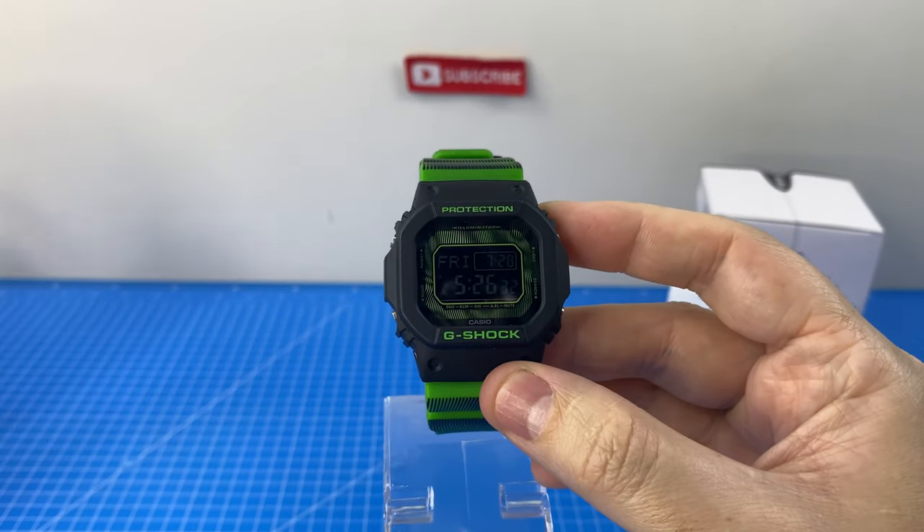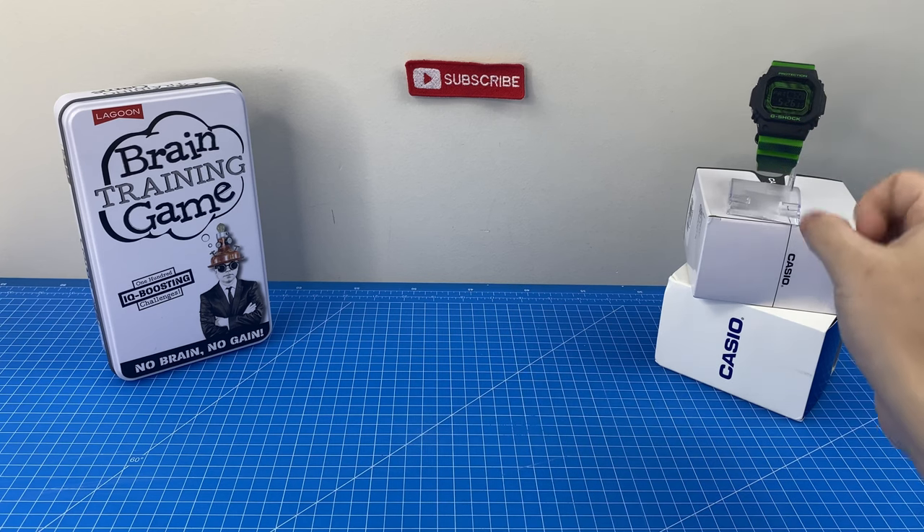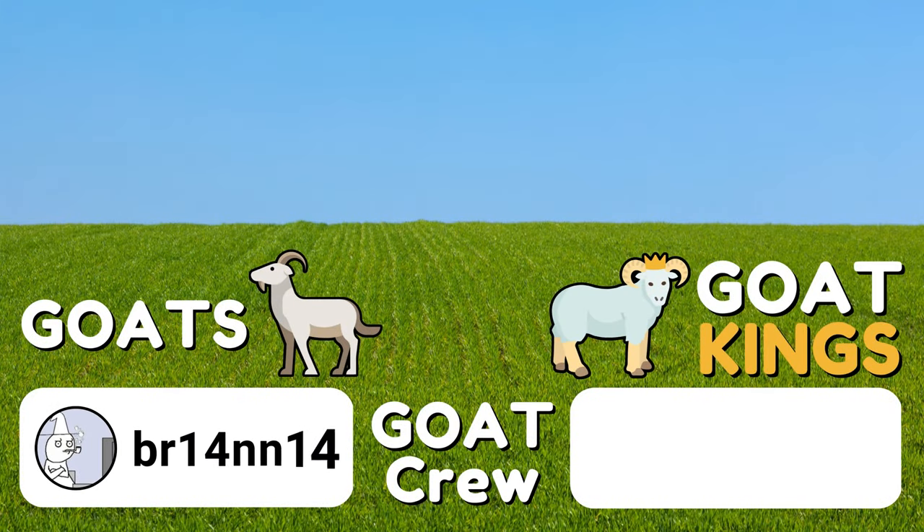Here's an excellent video for you to watch next, and here is our watch of the week playlist so you can binge watch all our episodes. A massive thank you to our Goat Crew channel members for supporting the channel — here's a link to join if you'd like some cool VIP benefits. Thanks for watching and I'll see you in the next review.